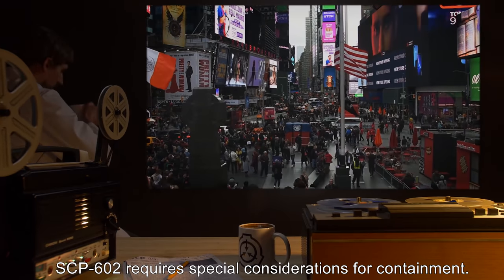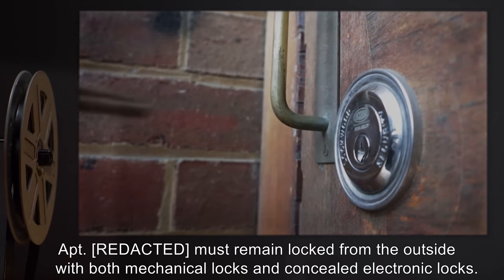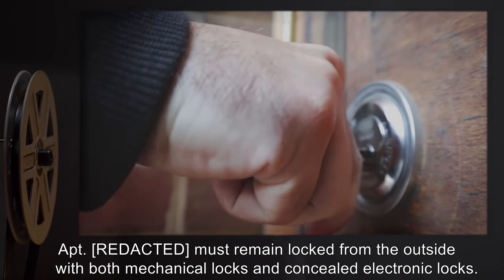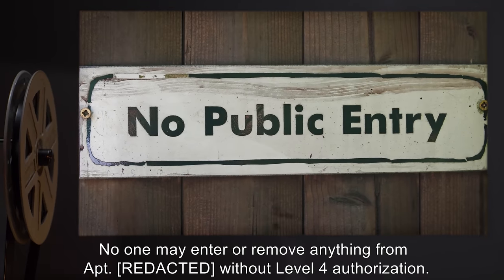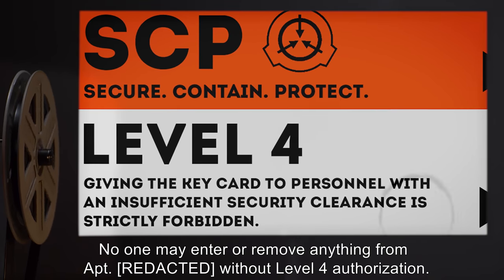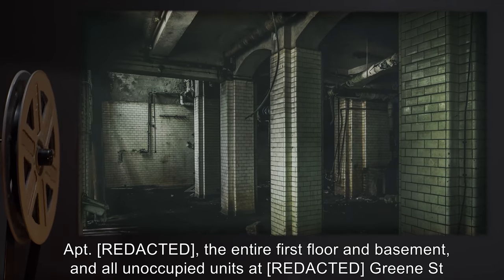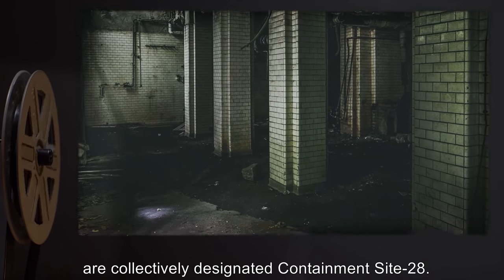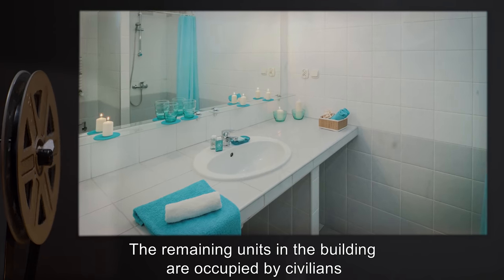The apartment must remain locked from the outside with both mechanical locks and concealed electronic locks. No one may enter or remove anything from the apartment without level 4 authorization. The apartment, the entire first floor and basement, and all unoccupied units at Green Street are collectively designated Containment Site 28.